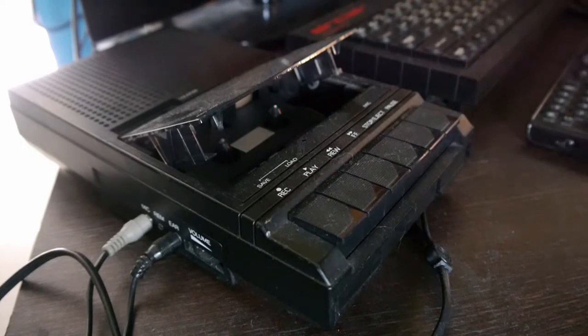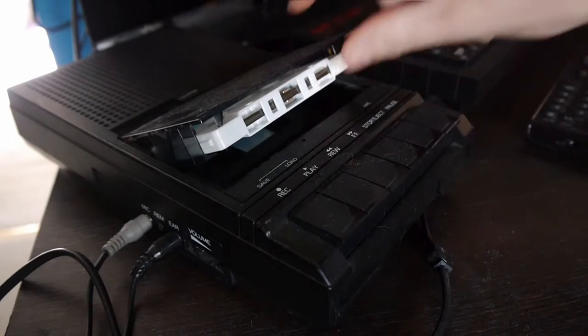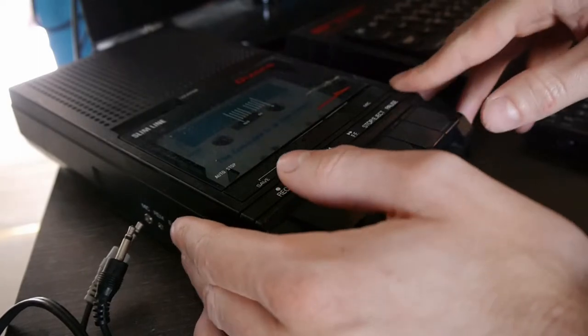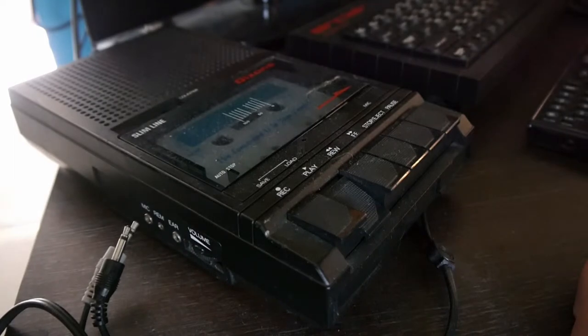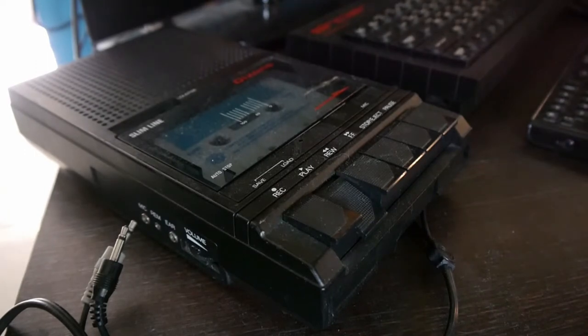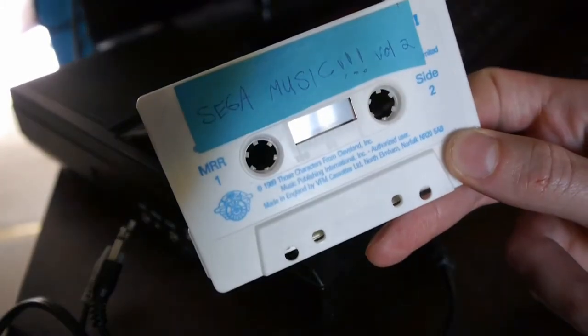So what exactly is on that Ring Raiders — renamed Sega Music Tape Volume Two? Let's find out whether it's worth finding the first volume. It is literally music off the Sega Mega Drive. Good music, yeah. It's on side two. Awesome. I'm quite keen to find Volume One now — stay tuned.